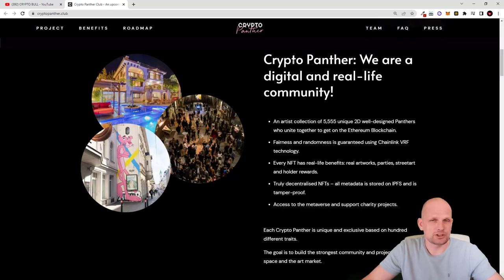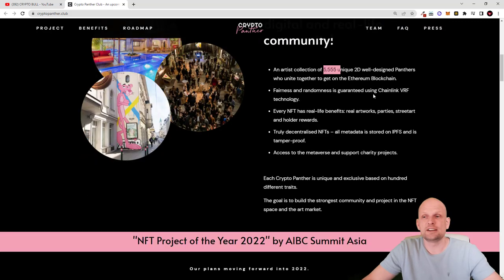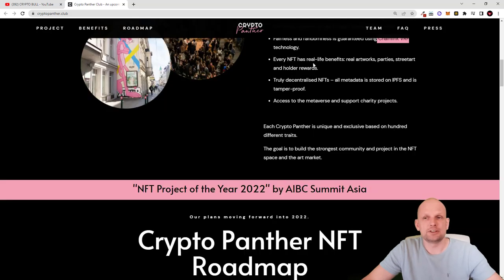Let's talk about CryptoPanther — what this project is about, what the different benefits and features are, and what the benefits are for NFT hodlers. CryptoPanther is a digital and real life community, an artist collection of 5555 unique 2D well-designed panthers united on the Ethereum blockchain. This NFT is built on Ethereum — not on cheaper blockchains like Binance Smart Chain. Fairness and randomness are guaranteed using Chainlink VRF technology. Every NFT has real life benefits and real artworks, meaning hodlers will have access to real artworks, parties, street art, and hodler rewards. These NFT hodlers will also receive different rewards, and all metadata is stored on IPFS, making it tamper proof.